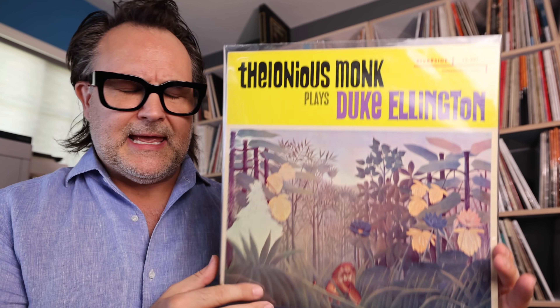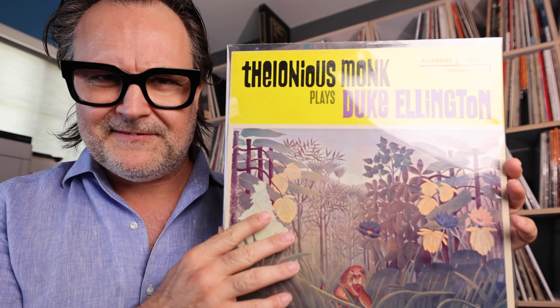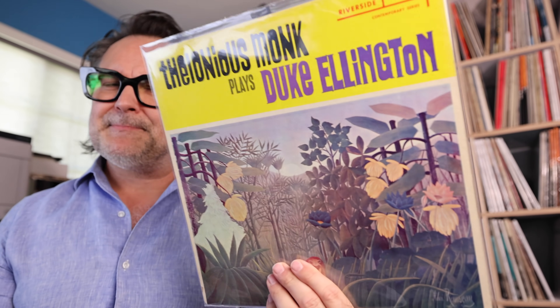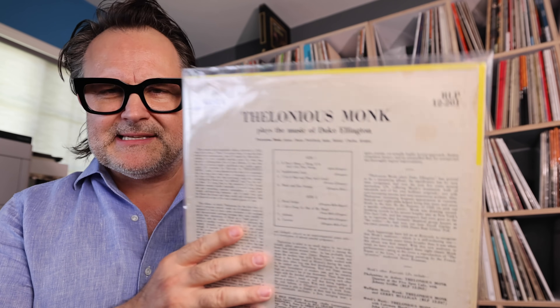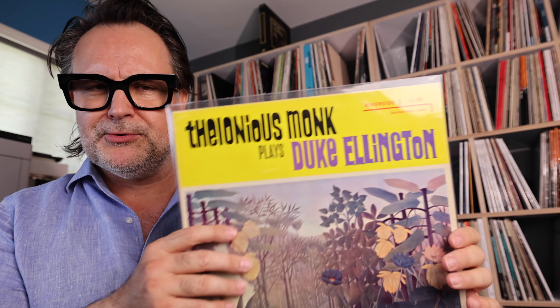First up, I got a great record from one of my dealers in San Diego — I've been looking for this one for a long time. It's Thelonious Monk Plays Duke Ellington. It's a trio: Monk on piano, Oscar Pettiford on bass, and Kenny Clarke on drums. Glorious mono, 1955 — I think this was recorded in July 1955. Absolutely stunning sound. It's an original, pretty mint.